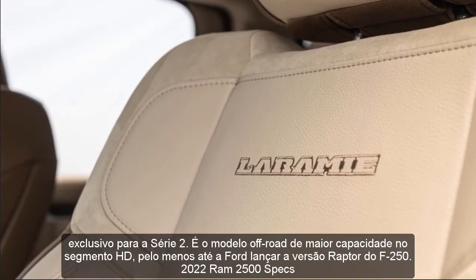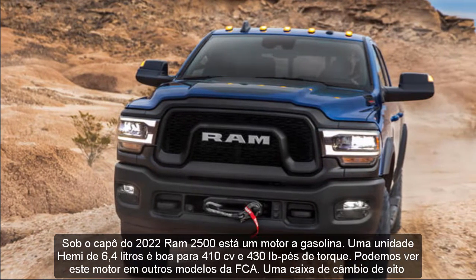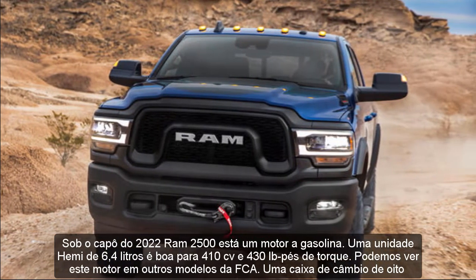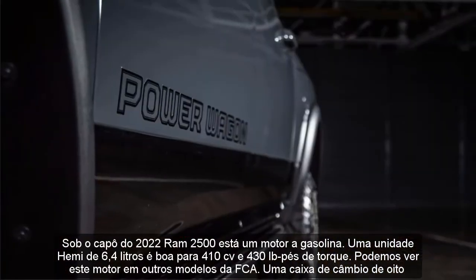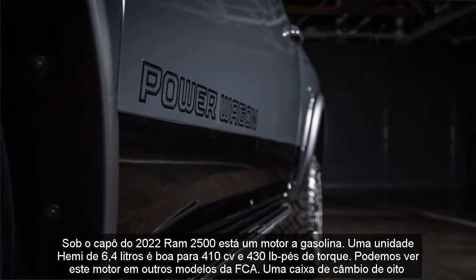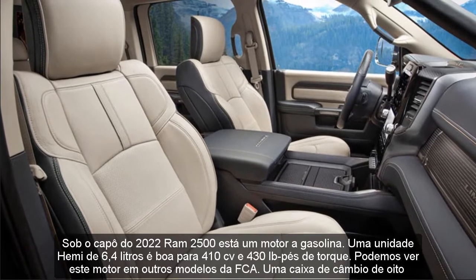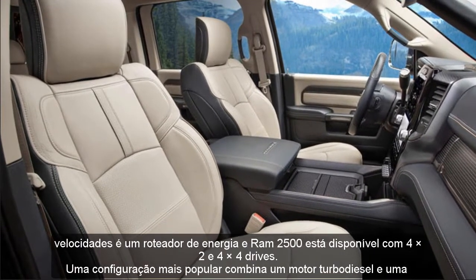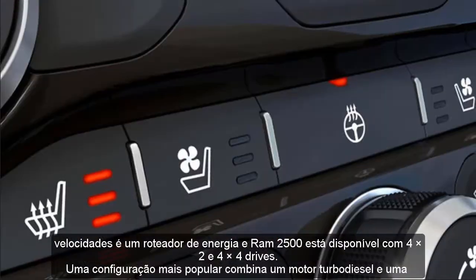2022 RAM 2500 Specs: Under the hood of the 2022 RAM 2500 is a petrol engine. A 6.4-liter Hemi unit is good for 410 HP and 430 lb-ft of torque. We can see this power plant in other models by FCA. An 8-speed gearbox routes power, and the RAM 2500 is available with 4x2 and 4x4 drives.